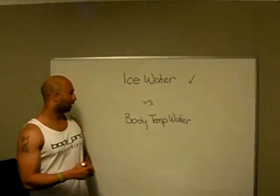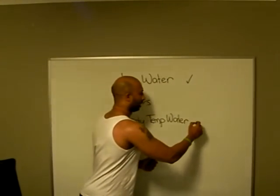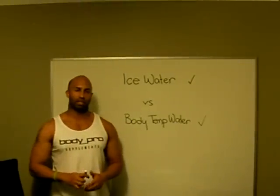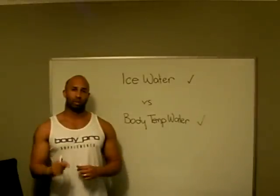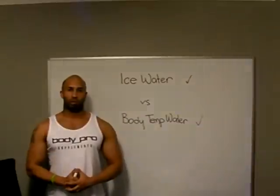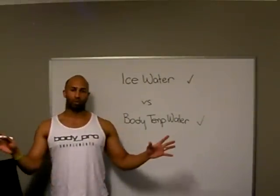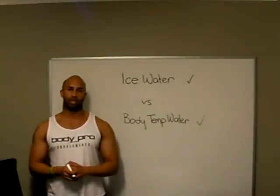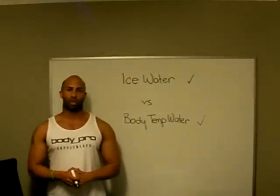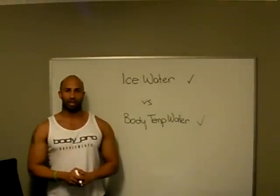Make sure you definitely drink body temperature water during exercise. As you can see, there's a tick on each side — they're just as good as one another, but there's a time and a place for everything. Ice-cold water to burn calories: drink as much ice-cold water as you can during the day and it'll help you burn calories. But drink body temperature water when you are dehydrated and when you are exercising. This is PT Dan — enjoy your day.